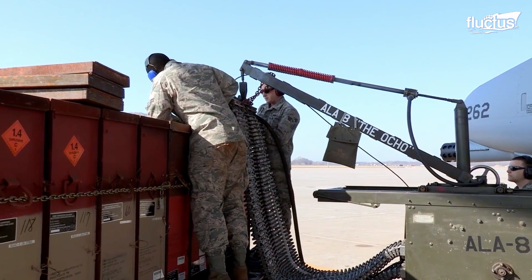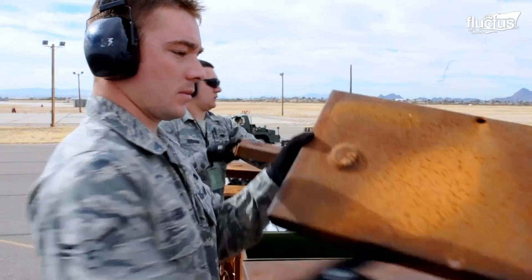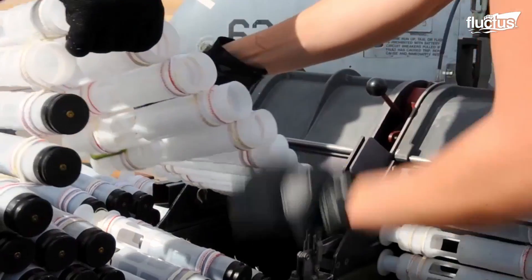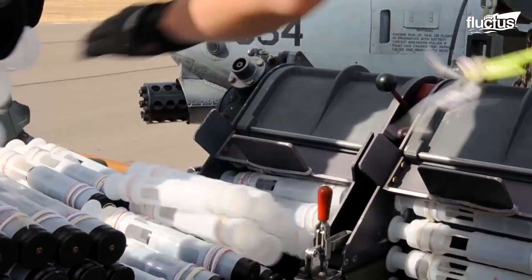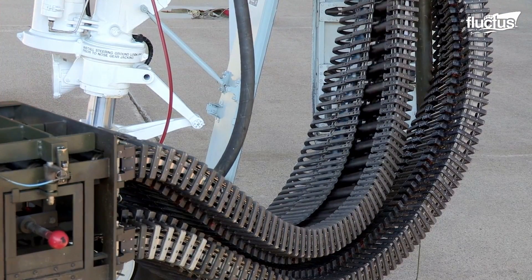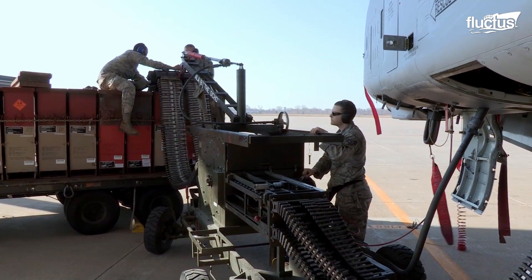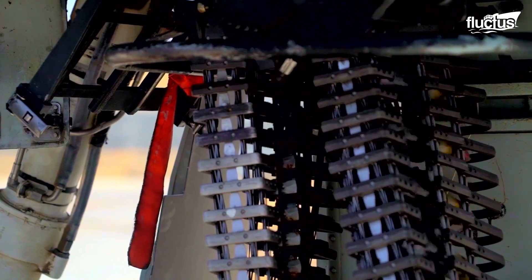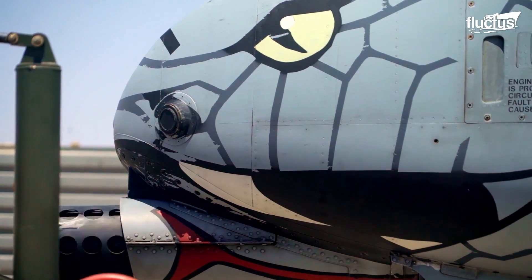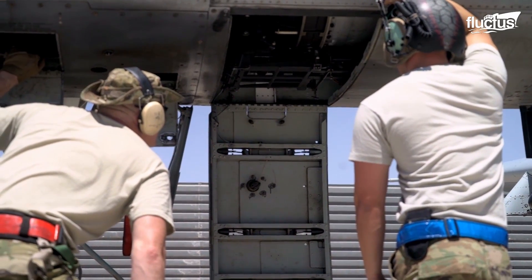The ground crews reload the A-10's magazine manually, and reloading could take hours. Each of its seven barrels is loaded, fired, and reloaded as a cylinder rotates by means of a cam system.